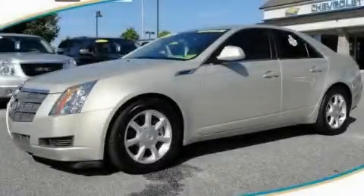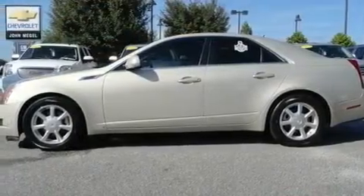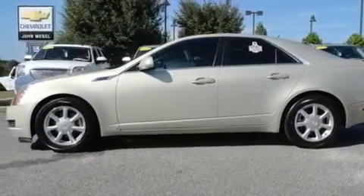This is a 2008 Cadillac CTS, a luxurious package designed with the finest elements in mind. It has a 3.6 liter 6-cylinder engine and a 6-speed automatic transmission.